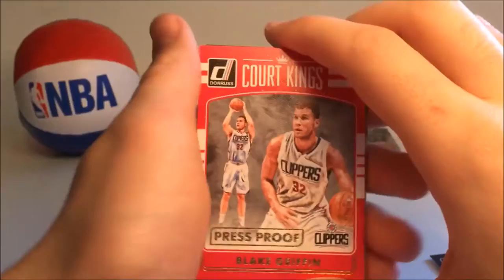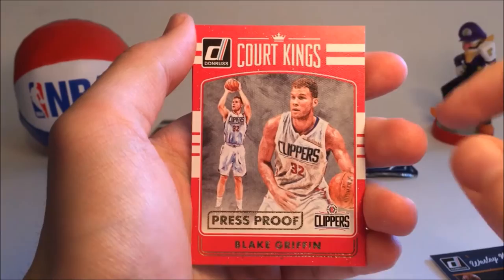Moving on, we have a Blake Griffin Press Proof — it's got like a matte kind of feel to it, pretty cool card. Then we have another Devin Booker, Kawhi Leonard, and Trevor Ariza. A lot of doubles in that pack.